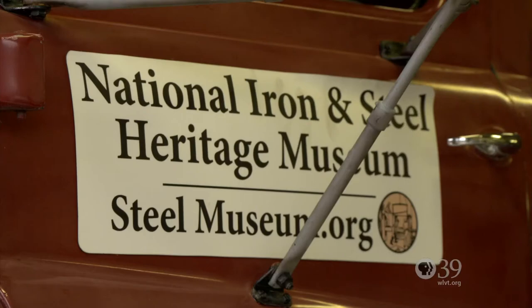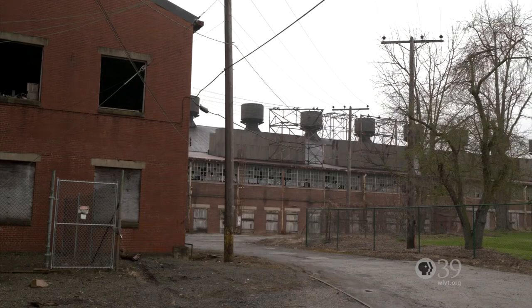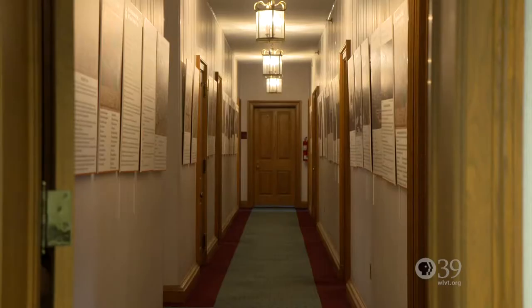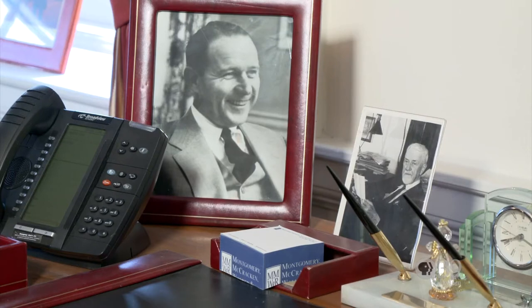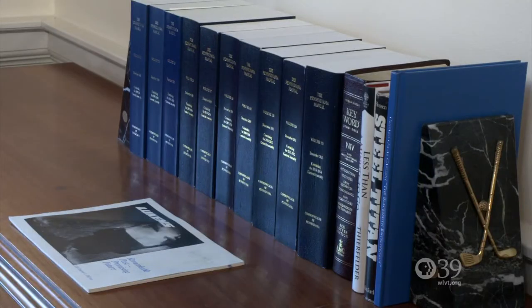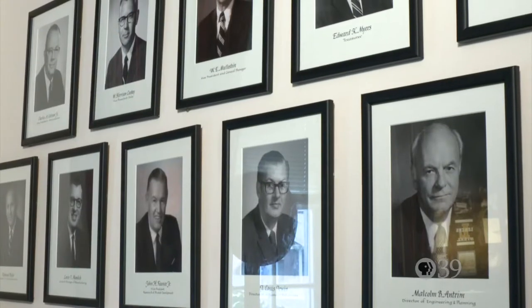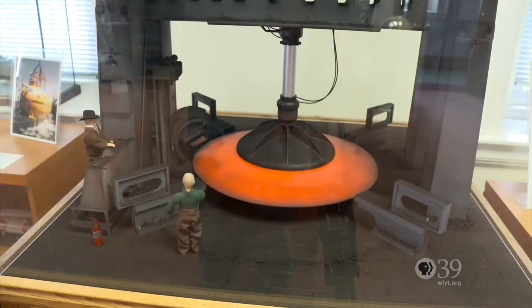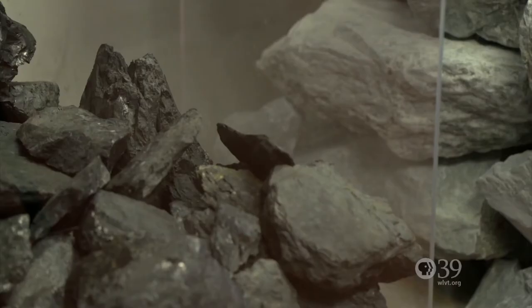I am the seventh generation from the original founder. We stepped forward and said the family would like to buy the building back and return it to the community. When you come to the National Iron and Steel Heritage Museum, we have a corporate office building where we tell the story of the corporation. This is the president's office — here you get a sense of what it was like to head a major corporation, set up as a 1950s–1960s office. The exhibits include train models, a great train collection, and are divided into the process, the products, and the people.